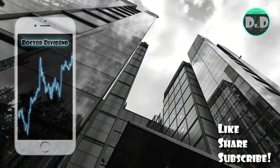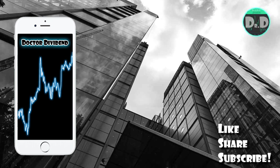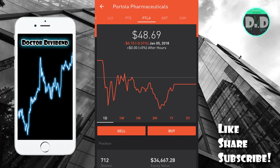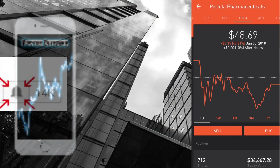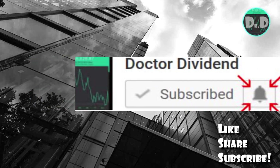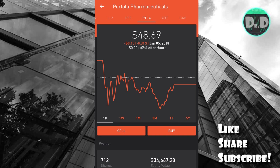Hey guys, what is going on — welcome back to the channel. As always, want to start off the video by saying thank you to all the subscribers, all the viewers, all the supporters joining the channel. So much support, immensely appreciate it. If you guys do like the content, feel free to like, share, and subscribe, and if you are a subscriber make sure to hit that bell button to get alerts and updates on all new content.